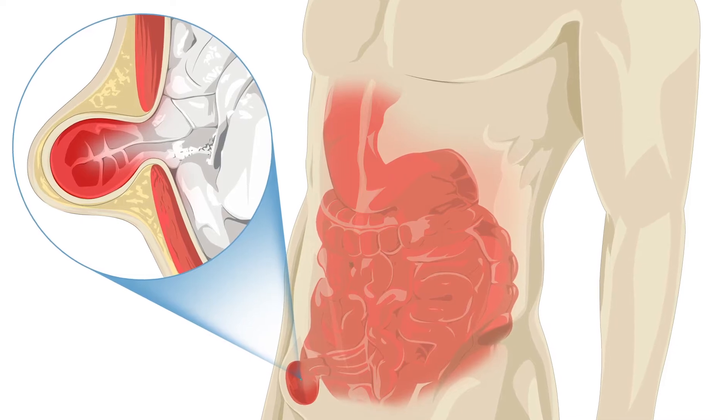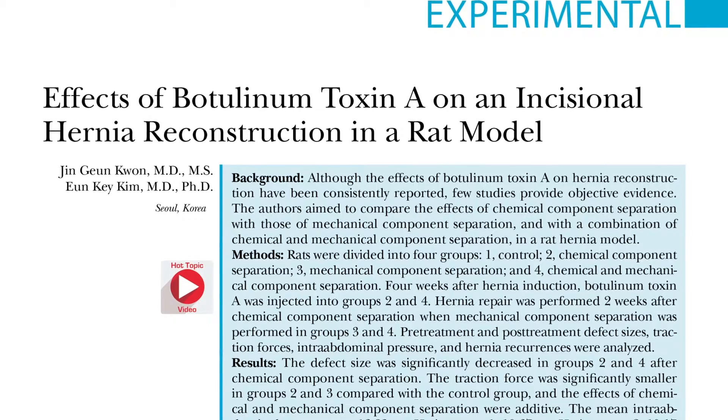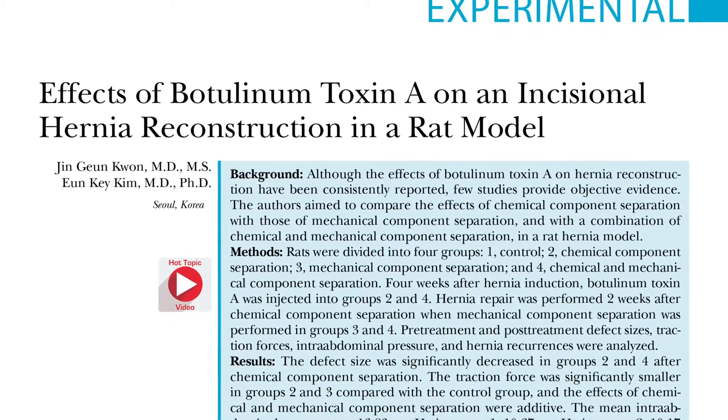But did you know that it potentially can improve hernia reconstruction techniques? While it is widely reported, there is little objective evidence to support this usage. So the authors of this new plastic surgery hot topic study devised an experiment to help prove it.